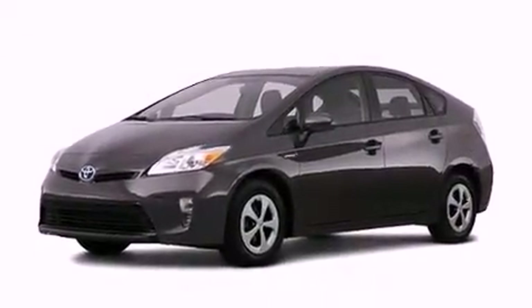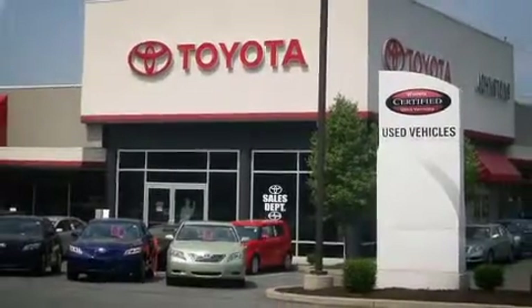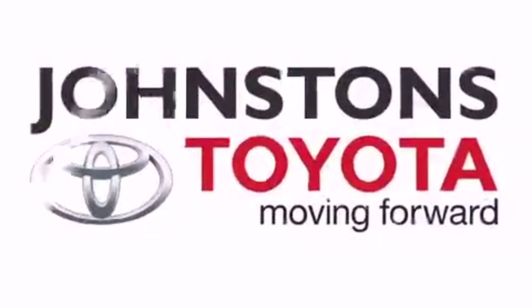Contact us today and schedule your opportunity to see this vehicle in person. Come visit Johnson's Toyota — you'll be so glad you did.